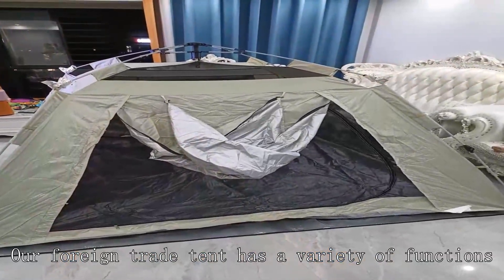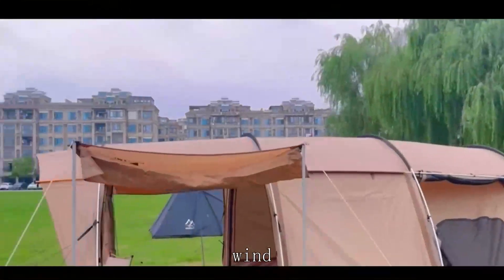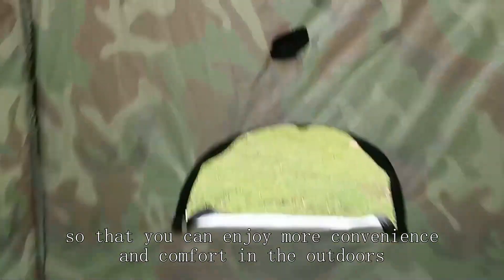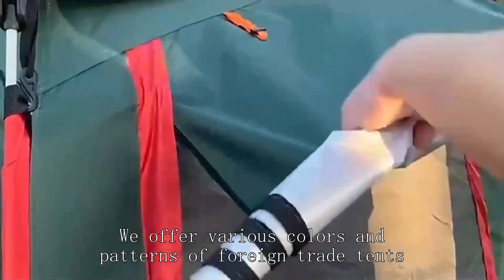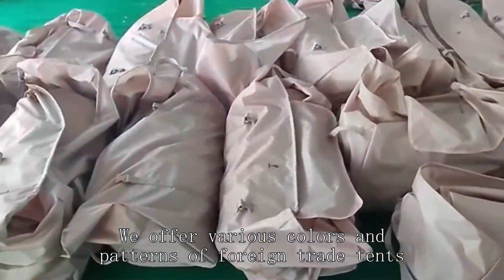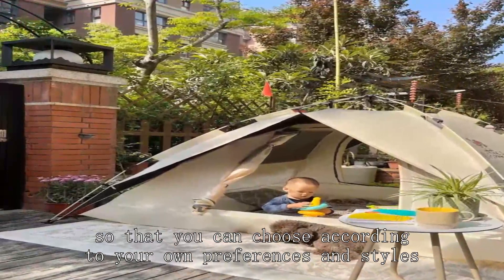Our foreign trade tent has a variety of functions, such as shade, rain, wind, etc., so that you can enjoy more convenience and comfort in the outdoors. We offer various covers and patterns of foreign trade tents, so that you can choose according to your own preferences and styles.